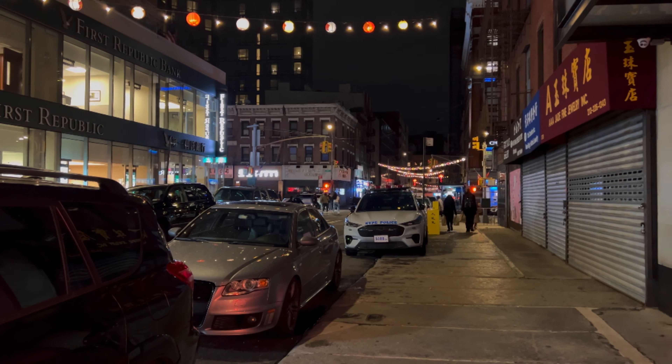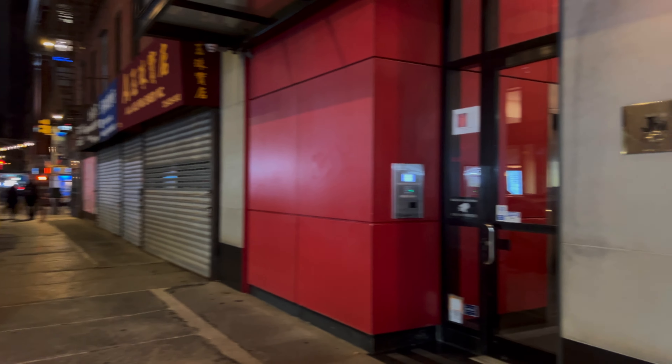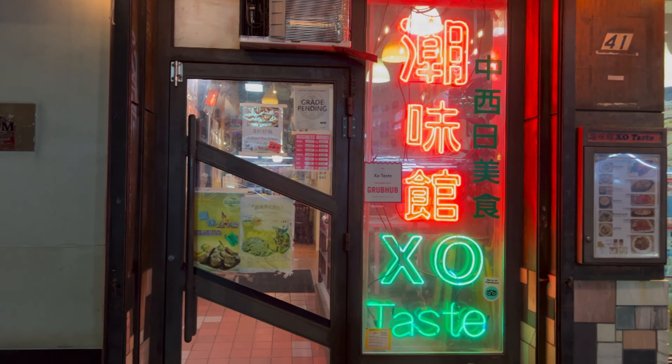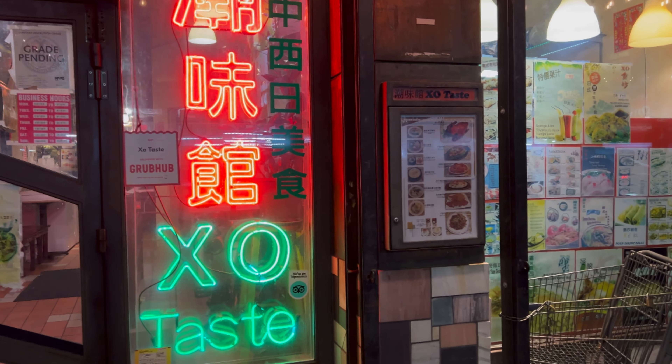What's up everyone! Today I'm going to show you a restaurant in Chinatown called XO Tastes. They're known for their enormous menu. It's located on Elizabeth Street, just off of Canal.